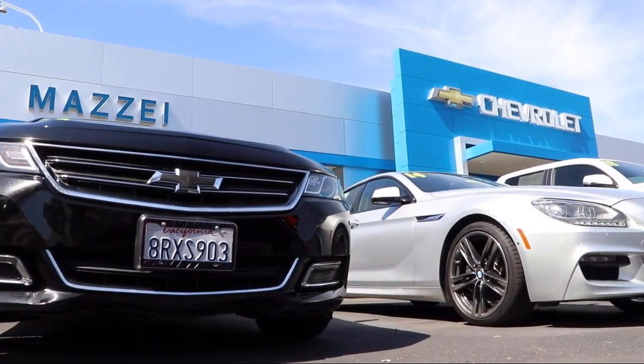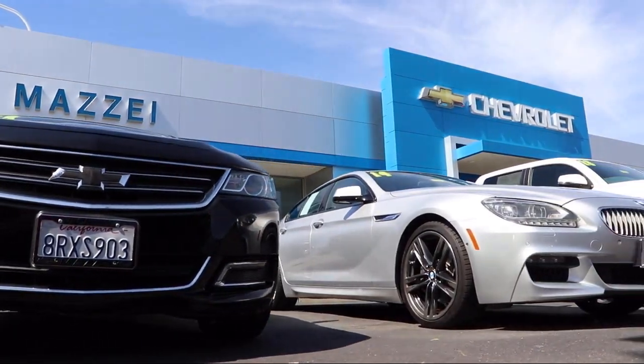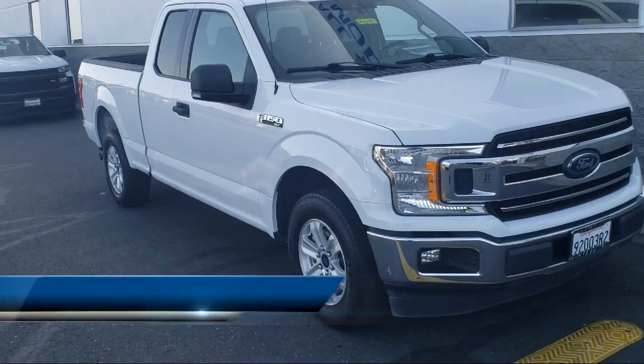Welcome to Mizeh Chevrolet, your premier destination for purchasing a vehicle. Here's a look at one of our great vehicles from our inventory.